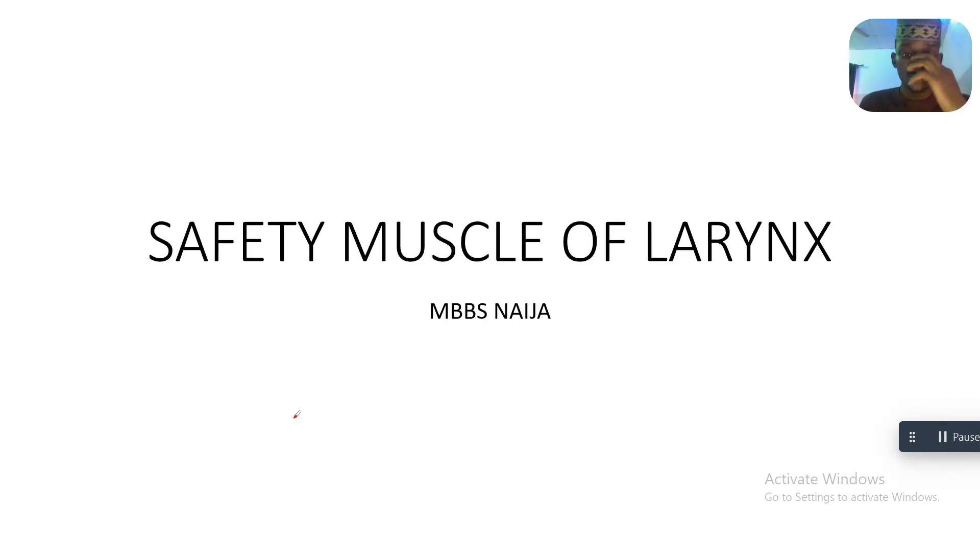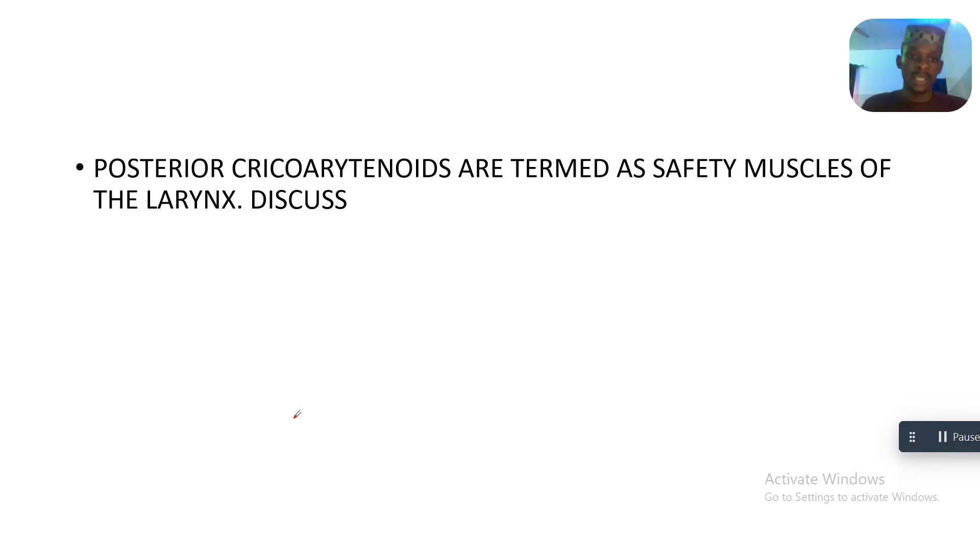Today we'll be talking about the safety muscle of the larynx. We'll get to know why it is called the safety muscle of the larynx. The posterior cricoarytenoids are termed the safety muscles of the larynx.